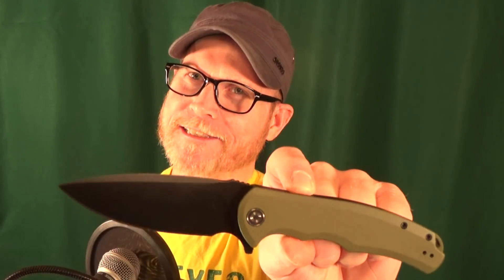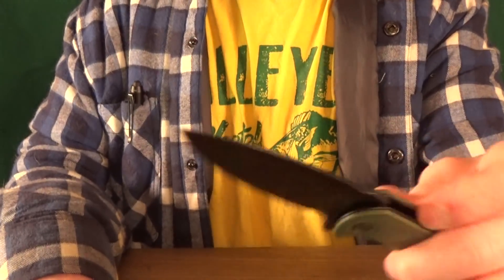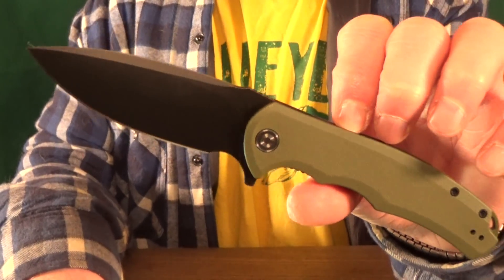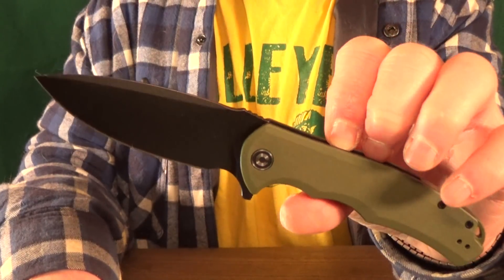All right, you ready to see it? Number one — it's probably not going to be a surprise for most of you, but yeah, it's the Praxis from Civivi. I'm going to keep this simple because it's one of the very first Civivi knives that was ever released, and I think it's still one of the best.